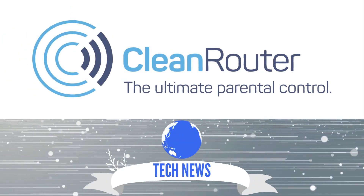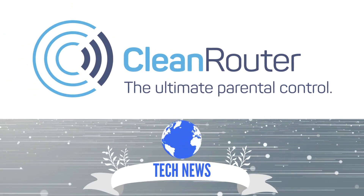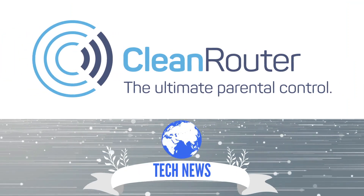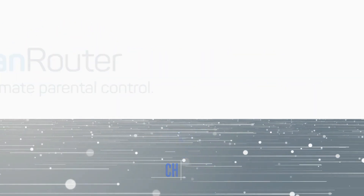Welcome back to CleanRouter Channel. With CleanRouter's 15 years of protecting families online, here at Clean Technology, we love keeping families safe. Make sure you check us out at CleanRouter.com.